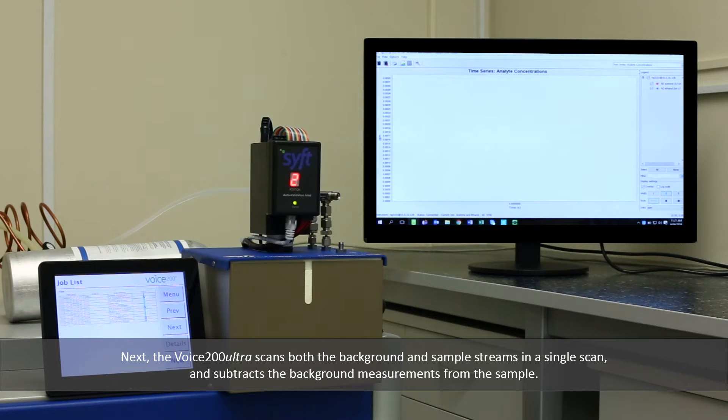Next, the Voice 200 Ultra scans both the background and sample streams in a single scan, and subtracts the background measurement from the sample.